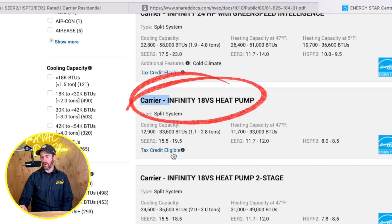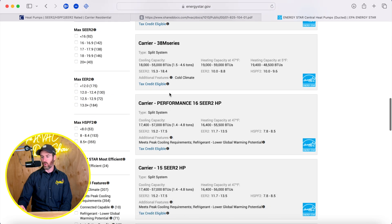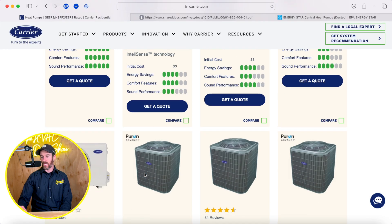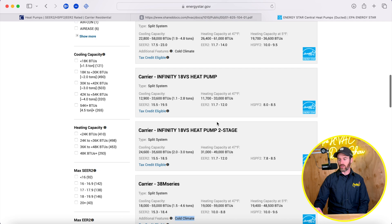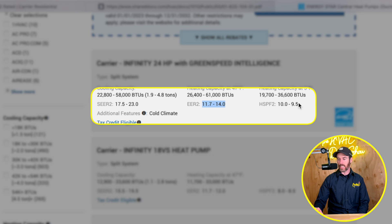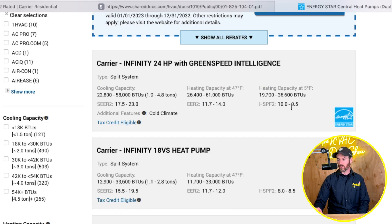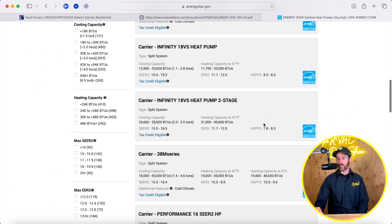For example, the 18VS heat pump is tax credit eligible but does not have the cold climate designation, so it won't qualify in cold weather environments. The Carrier 38M series does qualify as a cold climate heat pump, and a lot of these side-discharge systems will qualify. The Energy Star site is useful because it gives you the SEER2 rating, EER rating, and HSPF2 rating — which reflects how it's going to perform in colder climates.